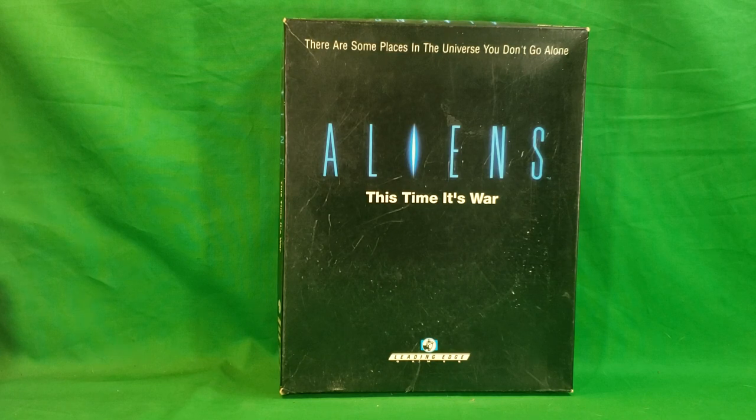Hey guys, welcome back to Come Again TV, the only place on YouTube where all geek culture collides. I'm Shannon, and today on the show, this may not seem like a Christmas episode, but I wanted to share one of my holiday traditions with each of you.